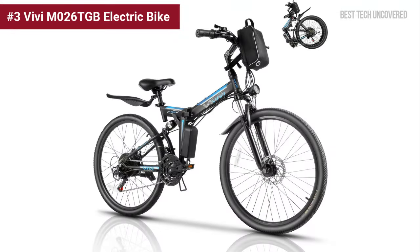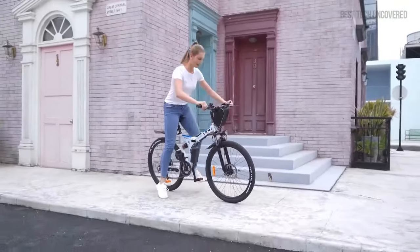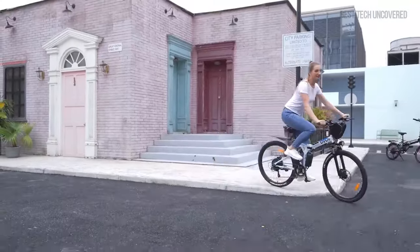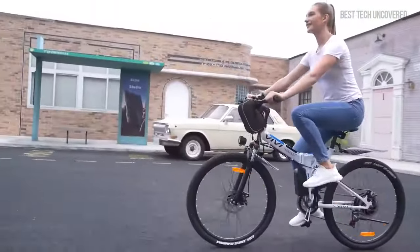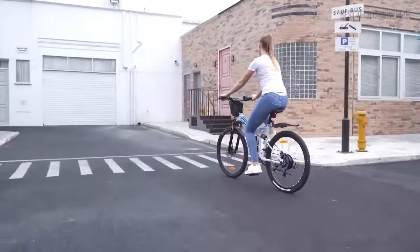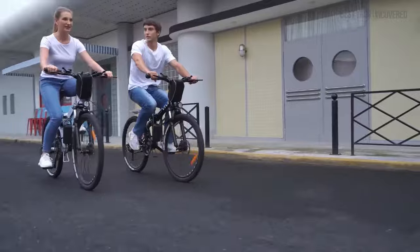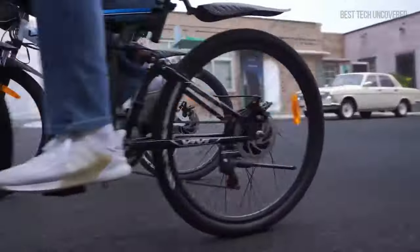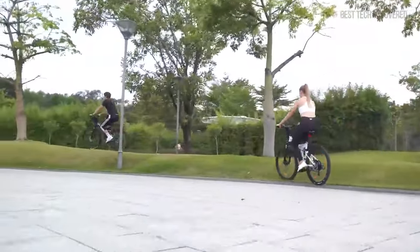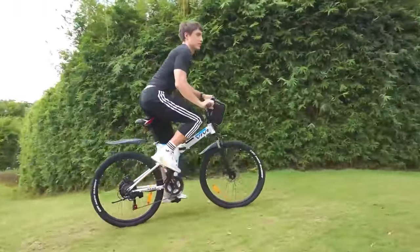Coming in at number 3, the Vivi M-026 TGB Electric Bike. This foldable electric mountain bike merges convenience with performance, making it an ideal companion for both adventurous trails and daily commutes. Its robust 500W motor, along with the professional 21-speed system, ensures you conquer any terrain with ease. Comfort isn't compromised, thanks to its adjustable features and dual-shock absorption. Whether you're headed to the mountains or navigating city streets, the Vivi M-026 TGB has got you covered.